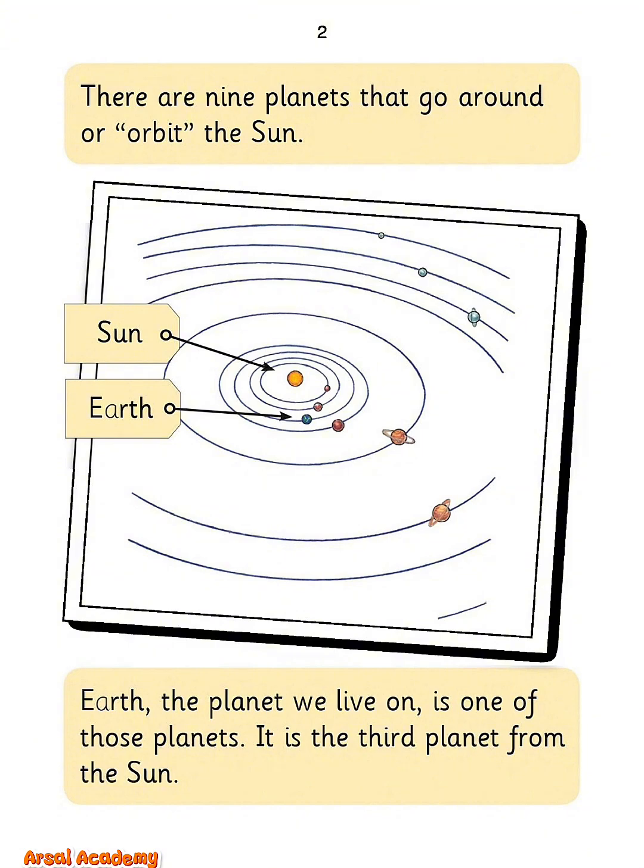There are nine planets that go around or orbit the sun. Earth, the planet we live on, is one of those planets. It is the third planet from the sun.